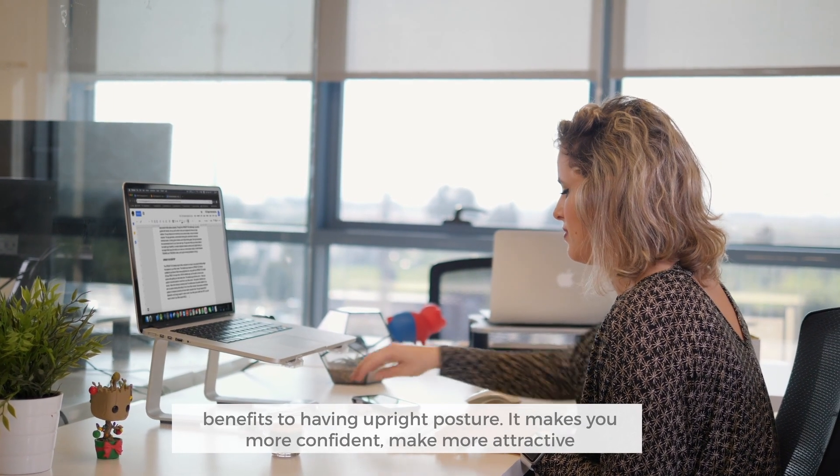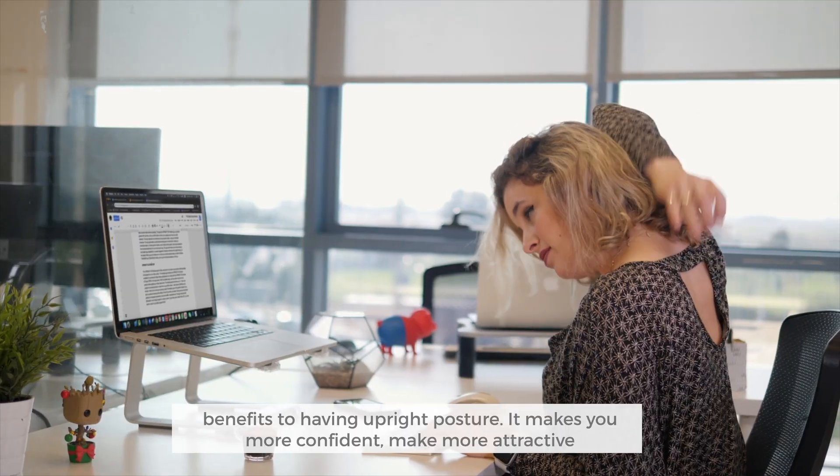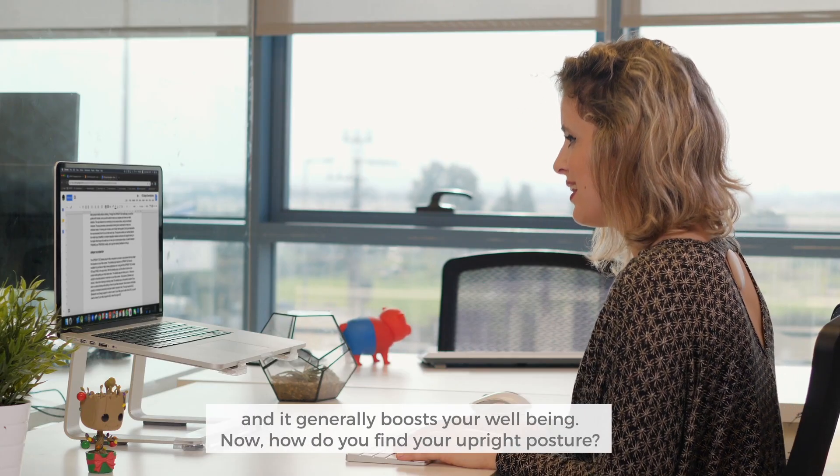First of all, you should know that there are many benefits to having upright posture. It makes you more confident, makes you more attractive, and generally boosts your well-being.